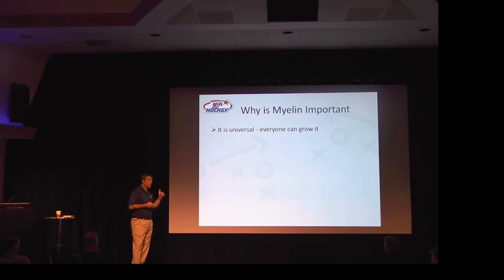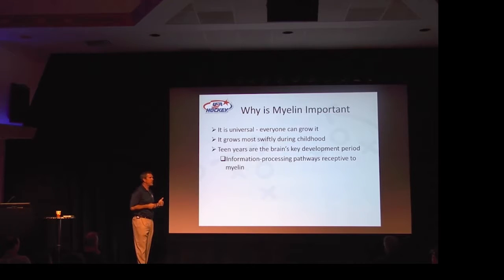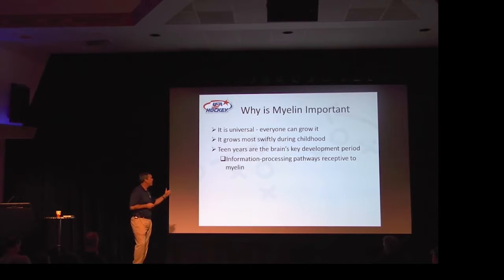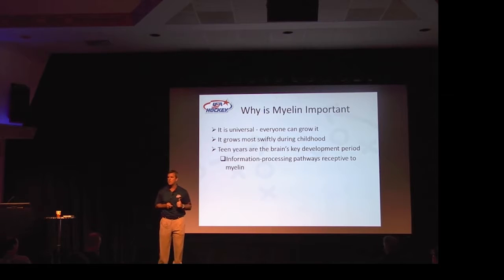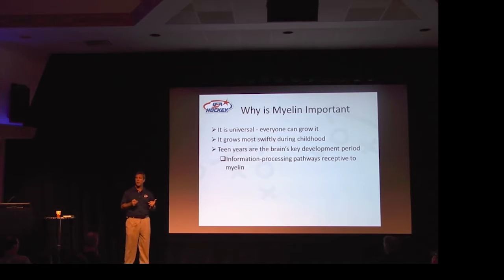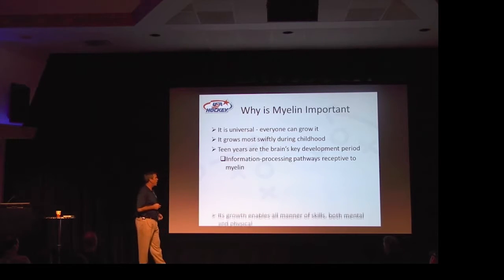So why is myelin important? Number one, it's universal — everybody can grow it. Number two, it grows more swiftly in children, and in particular in the teen years, which is the age group you're working with. The brain's key development period for information processing pathways is very receptive to myelin. In sports we talk a lot about muscle memory, but really, muscle memory has nothing to do with muscles — it has everything to do with your brain. It's myelination. That's how you create automaticity, where you don't have to think about what you're doing.